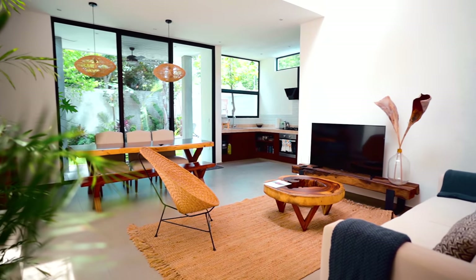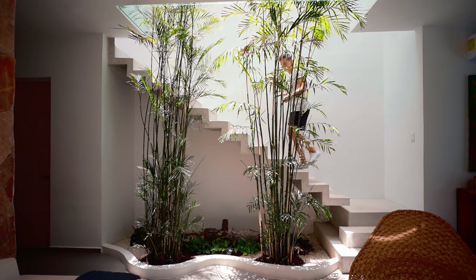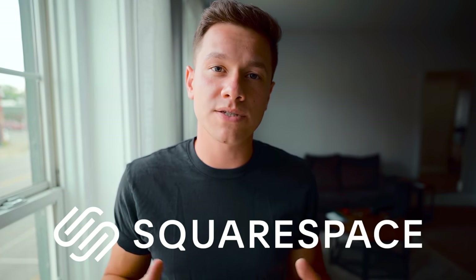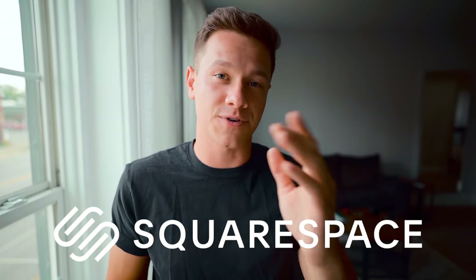That is the main level floor. Now we'll go back to the stairs up to the second level, which is one of my favorite parts of the home. Quick break — if you are an Airbnb owner, or you have a rental or plan on doing one, Squarespace is a wonderful tool for you.